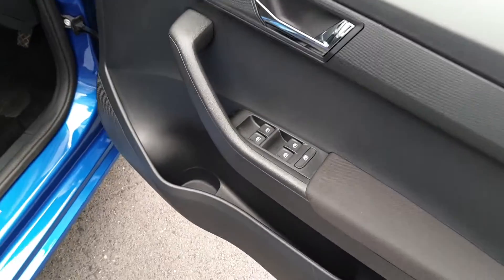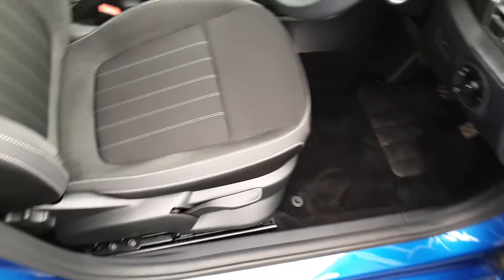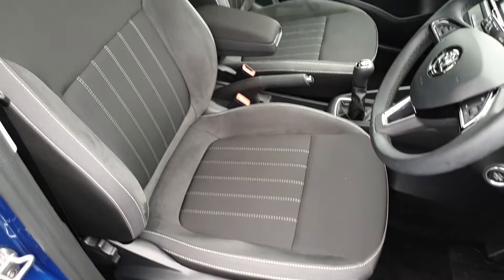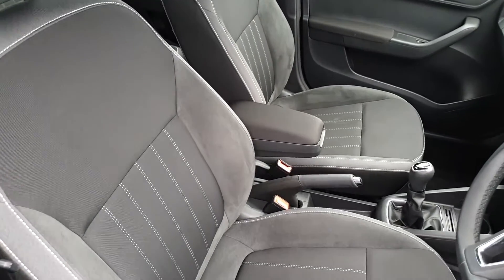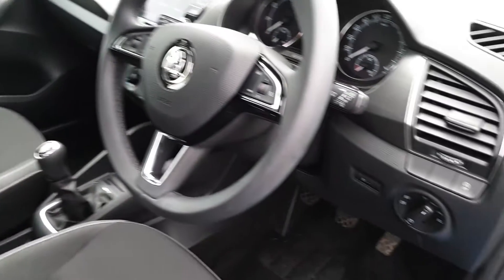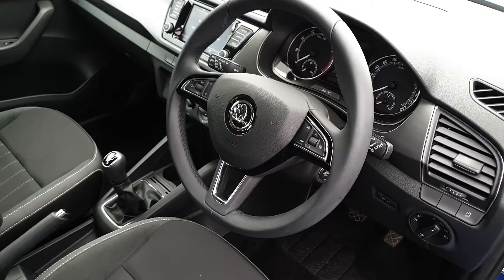Up front we have a panoramic electric sunroof, heated electric windows, height adjustable seats covered in Alcantara and cloth, a centre adjustable armrest, auto lights, push-button start, and a leather-wrapped multifunction steering wheel.